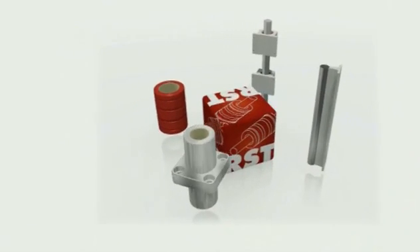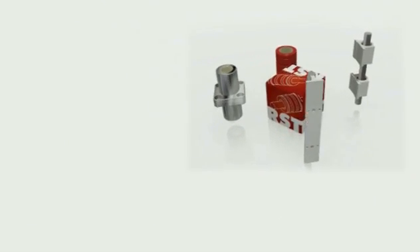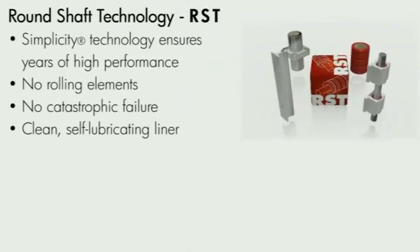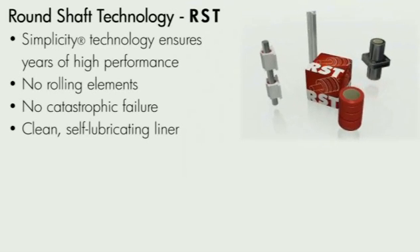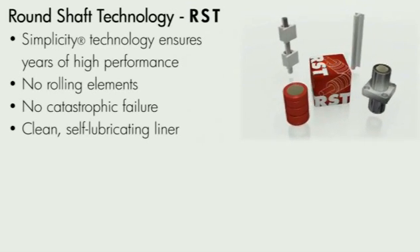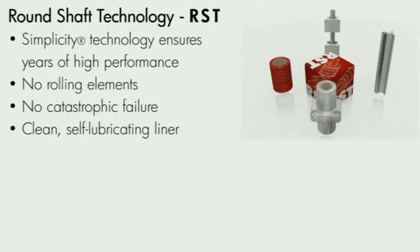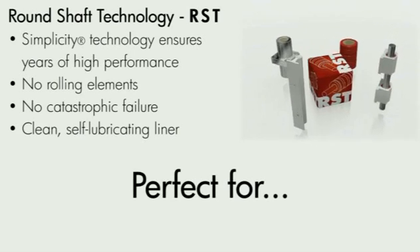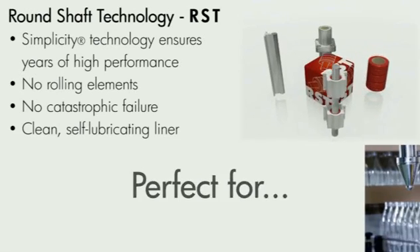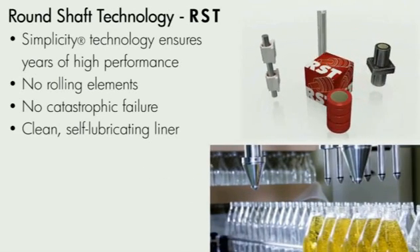Round shaft technology is addressed by PBC Linear's Core Simplicity product line. This includes not only the original Little Red Bearing, but also a full lineup of Inch, ISO metric, and Japanese metric bearings. By using a clean, self-lubricating liner without rolling elements, these bearings will not catastrophically fail, but will ensure years of high performance.